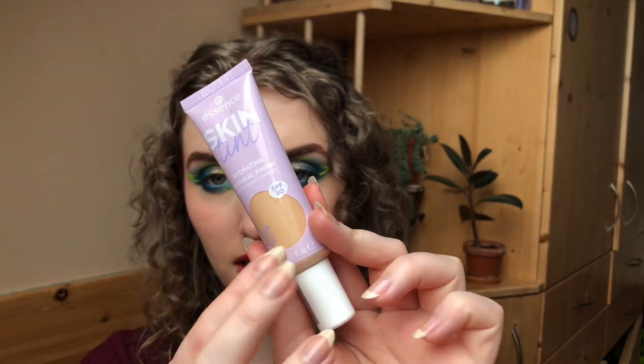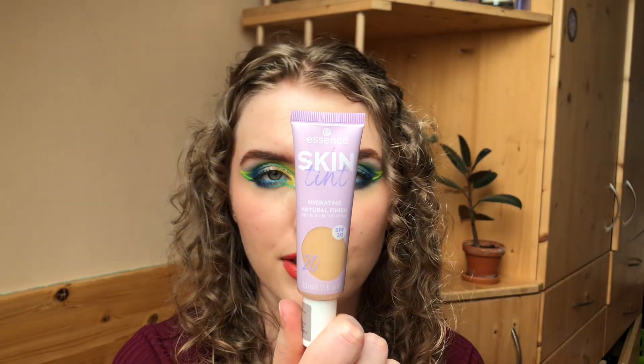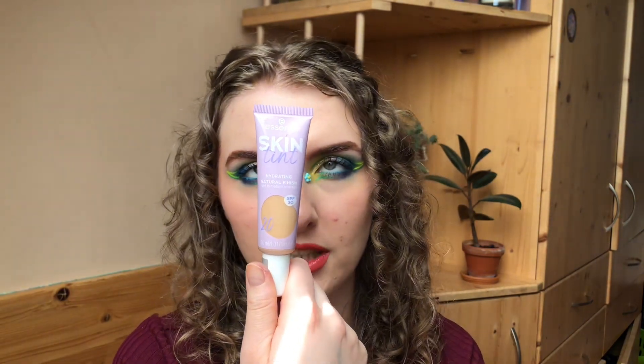Then I have the Essence skin tint hydrating natural finish, light to medium coverage SPF 30 BB cream in shade 20 — a perfect shade for me. I usually struggle with BB creams to find my shade because they're usually either too white or too orange. This one is amazing — exactly my shade. I really love the consistency and I've used it four or five times and really enjoyed it. I'm going to continue using it — right now it's the best complexion product I have.